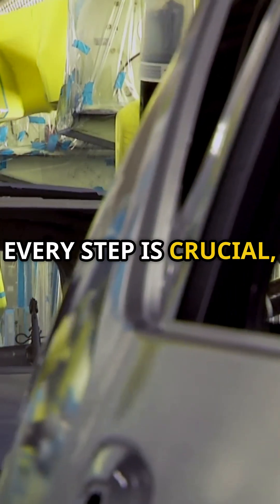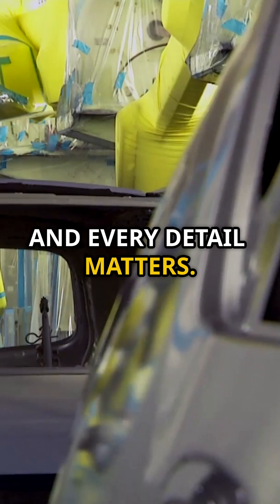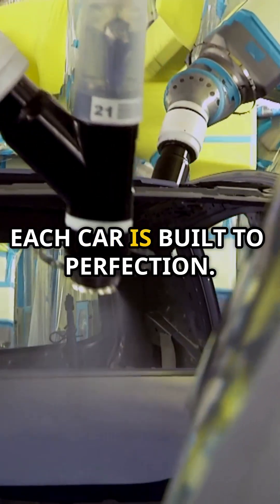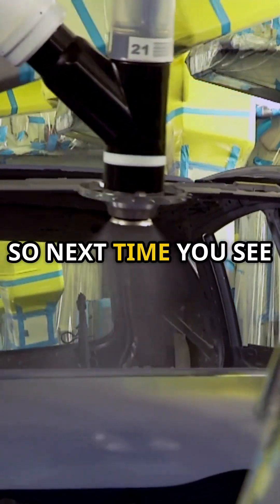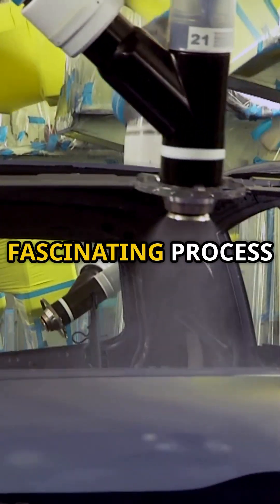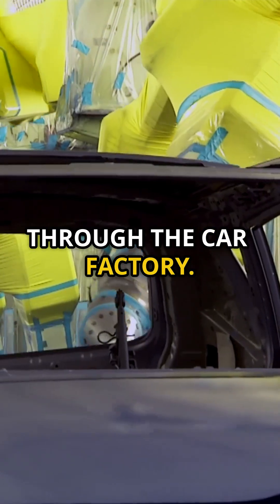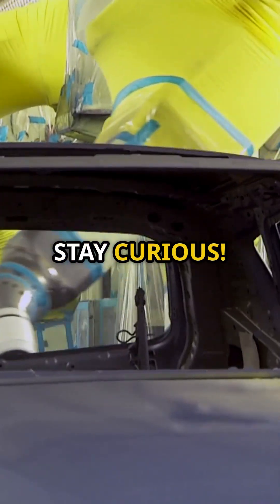Every step is crucial, and every detail matters. The dedication and precision of the workers and the efficiency of the machines ensure that each car is built to perfection. So next time you see a car on the road, remember the fascinating process it went through to get there. Thanks for joining us on this journey through the car factory. Until next time, keep exploring and stay curious.